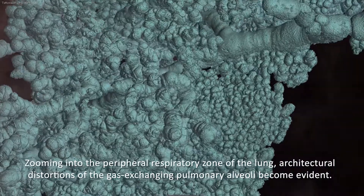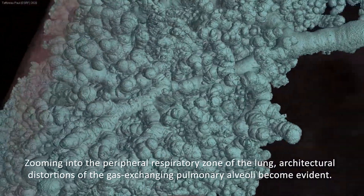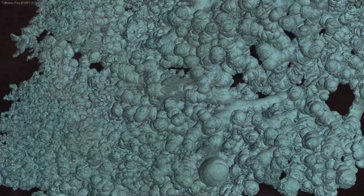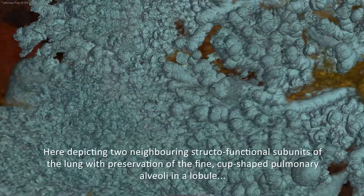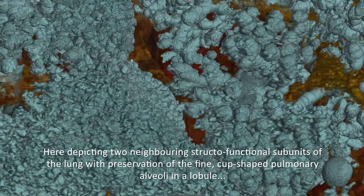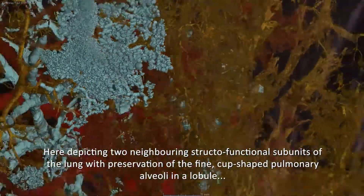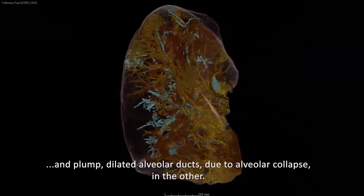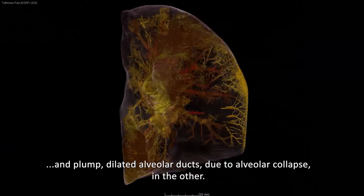Zooming into the peripheral respiratory zone of the lung, architectural distortions of the gas-exchanging pulmonary alveoli become evident. Here depicting two neighbouring structural-functional subunits of the lung — with preservation of the fine cup-shaped pulmonary alveoli in one lobule, and plump dilated alveolar ducts due to alveolar collapse in the other.